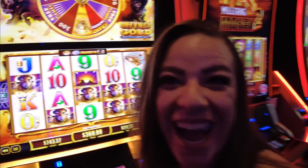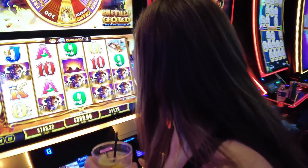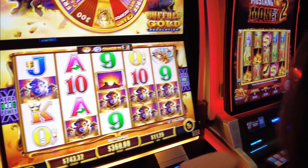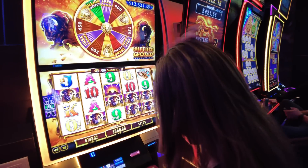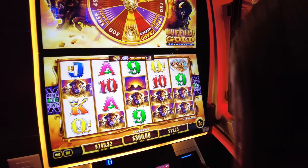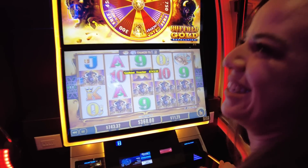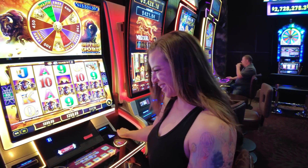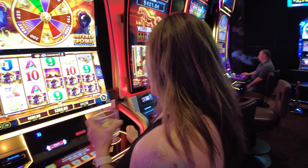$360! I definitely want to cash those. You want to do any more spins, or just cash it, pocket it, and put the rest back in? Yeah, we're going to do that. All right, so we're going to cash it — she's going to take some profit. We'll play some more. Savannah, how are you feeling? Great. $270 in your pocket? Yeah.